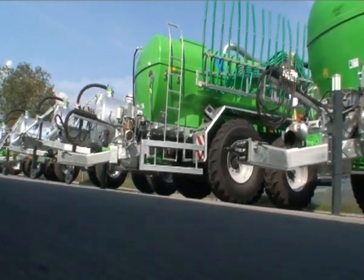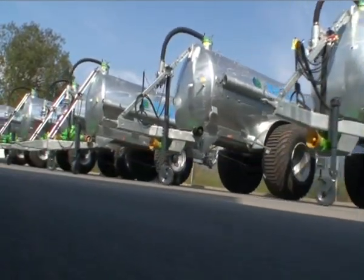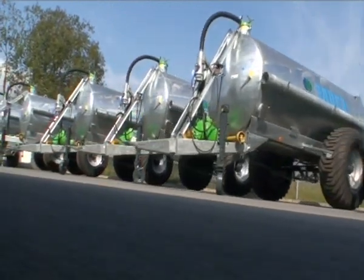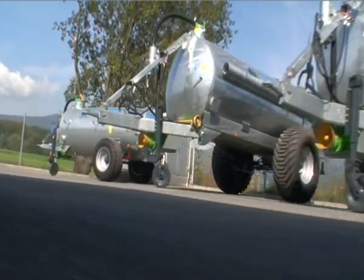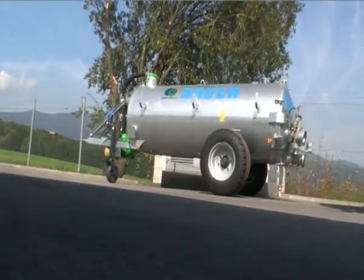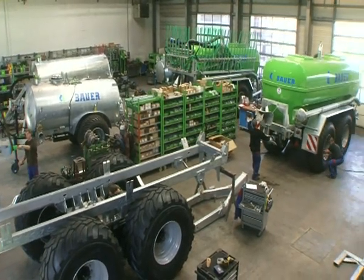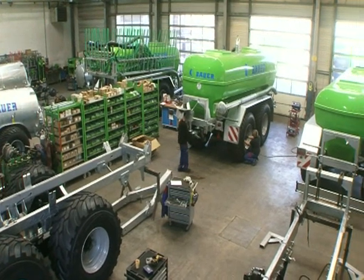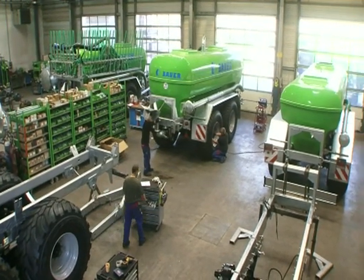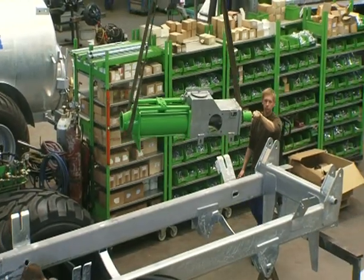Here, slurry tankers with a capacity of 2,000 to 24,000 litres are manufactured on a surface of 15,000 square metres. The demands on maximum tanker size and lowest possible ground pressure gave rise in 2010 to the complete re-engineering and sophistication of the 32-year-old product range of Bauer polyester tankers.